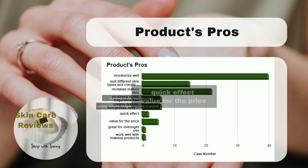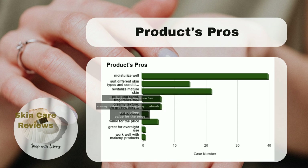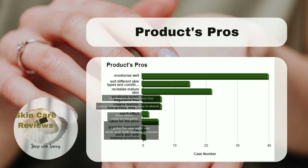Some users notice that it works quickly and offers great value for the money. They also find it suitable for overnight use and as a good base for makeup.